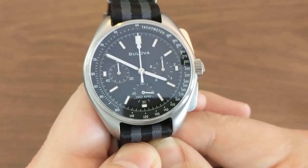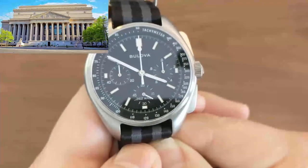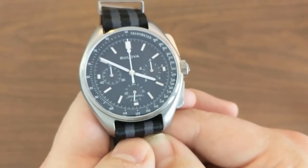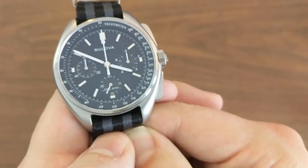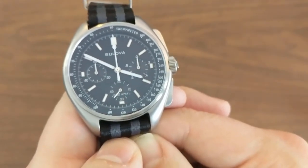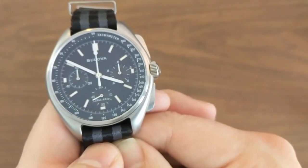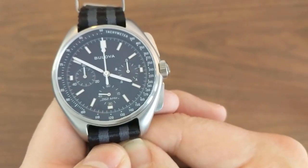For all these years after the lunar missions, while every government-owned Speedmaster sat in the National Archives, Dave Scott's Bulova was just sitting in his house. Fast forward to 2015 — Colonel Scott wants to cash in. The watch goes to auction, it sells for $1.6 million, and Bulova commits to making a recreation of the watch that everyone can buy. Enter the Bulova Moonwatch.